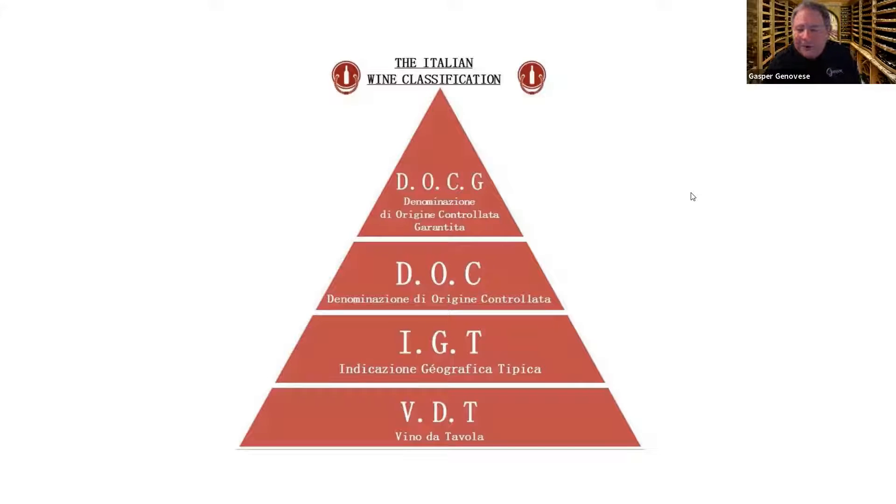When dealing with Italian wines, you need to learn the Italian wine classification system. It's sort of a pyramid, and the farther you go up the pyramid, the more regulations, the more controls, the more restrictions they put on yield and volumes and grape types that you can grow.